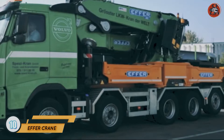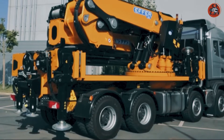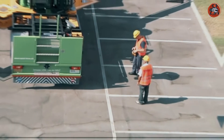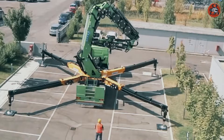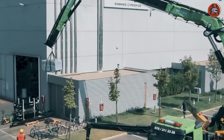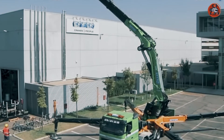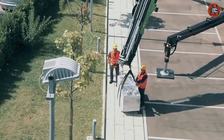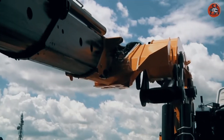Number 10: Effer Crane. The main problem with typical cranes is that they can't move as fast as the crane industry needs. But thanks to Effer, who has built a crane that can move very fast — it works in an amazing way in the most challenging situations. It's flexible, reliable, and dependable. The company manufactures cranes, trucks, and other logistic and transport vehicles, but compared to other cranes, the Effer Crane is an amazing product.